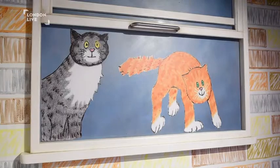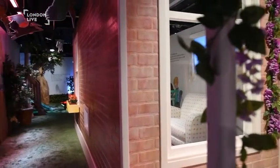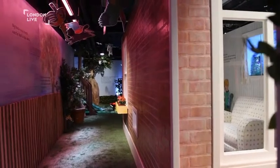We work very hard in the exhibitions to make sure that we create an immersive experience, and I think that engages the children. And then when they read the books, they can relate back to the illustrations that they've seen in real life.